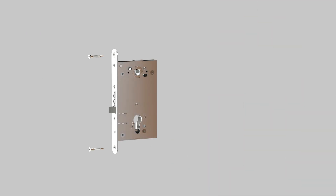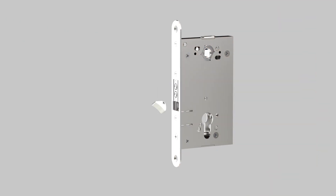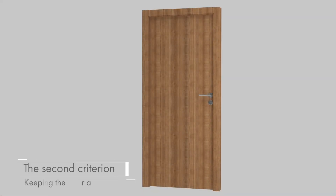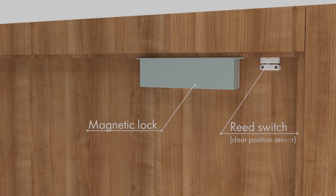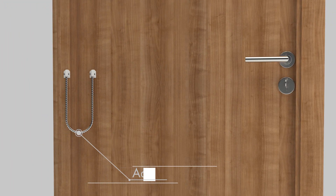The lock should be easily installed on both right-handed and left-handed doors. Keeping the door appearance is another important aspect. For example, models of electromagnetic locks are mounted on top of the door leaf.